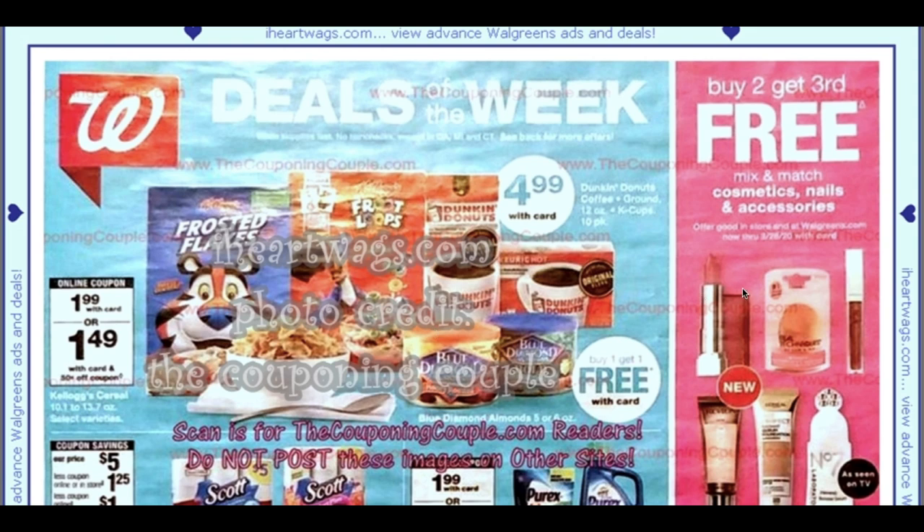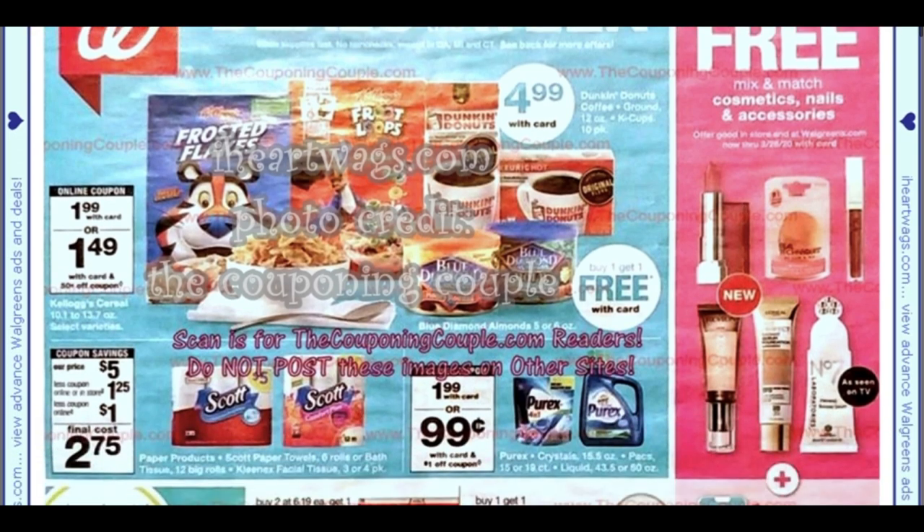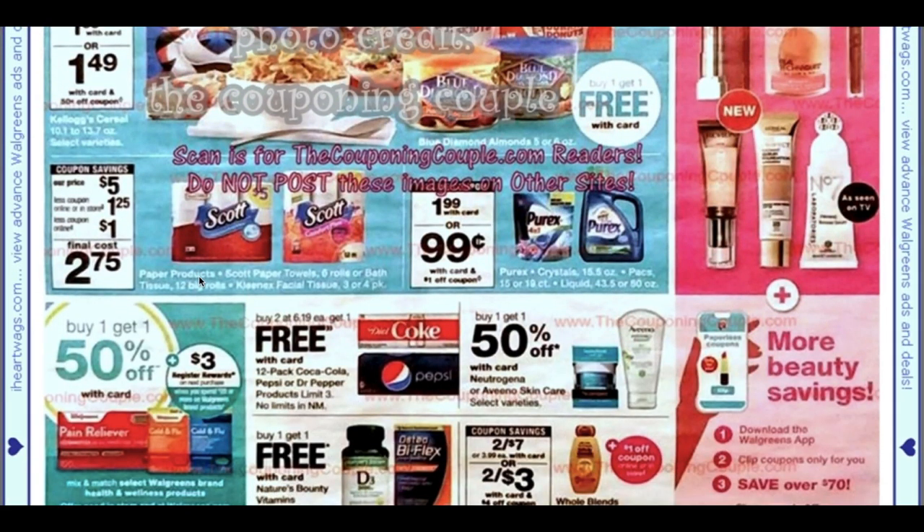The mix and match buy two, get the third free is on cosmetics, nails, and accessories — not a bad deal for the month if you need those items. The Scott deal at $2.75 is a great stock up price. Products are $5, and in our Walgreens March savings booklet we're getting a $1.25 off coupon, plus an online coupon for a dollar, taking them down to $2.75. Scott is a Fetch Rewards brand, so scan your receipt to earn bonus points.